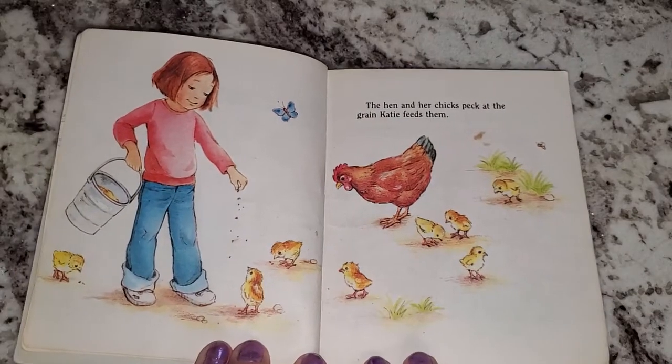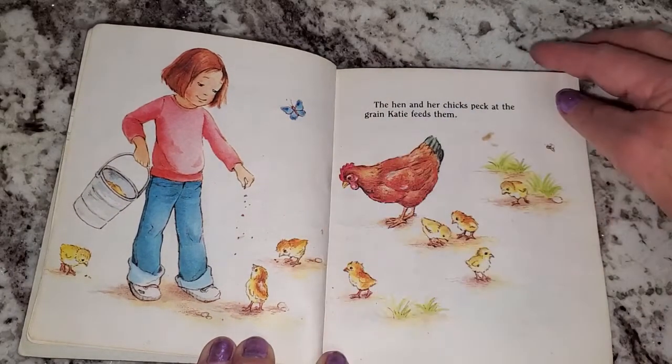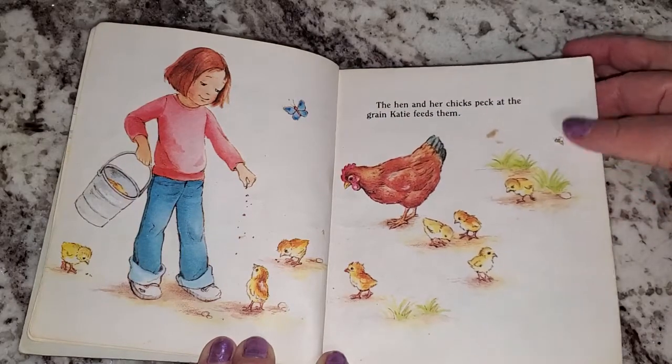The hen and her chicks peck at the grain Katie feeds them. And a butterfly and a bee over here.